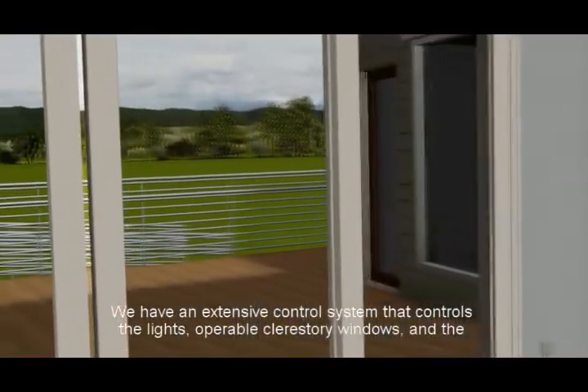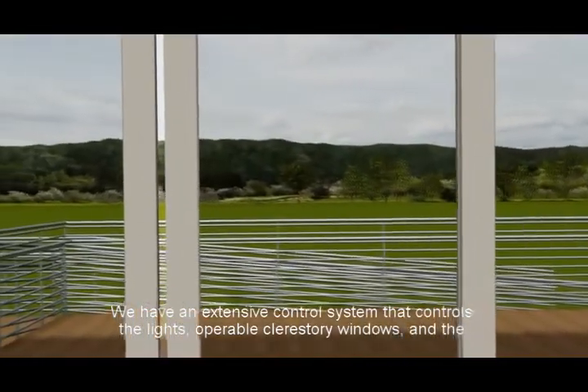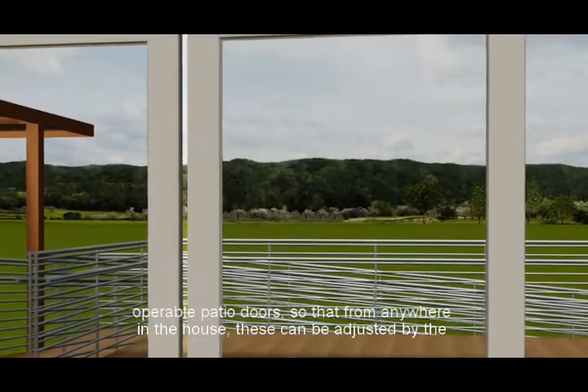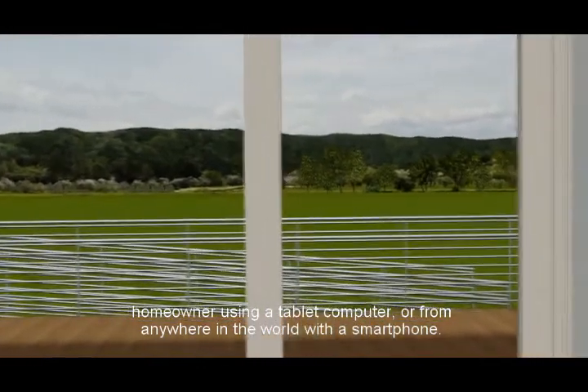We have an extensive control system that controls the lights, operable clerestory windows, and the operable patio doors, so that from anywhere in the house these can be adjusted by the homeowner using a tablet computer, or from anywhere in the world with a smartphone.